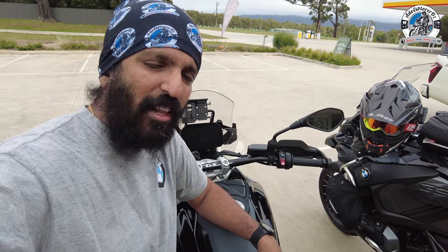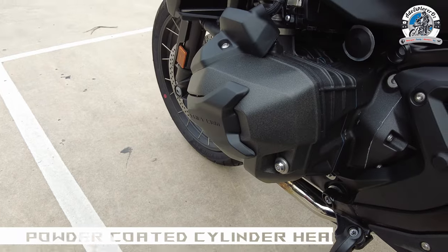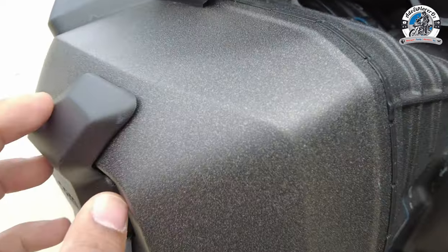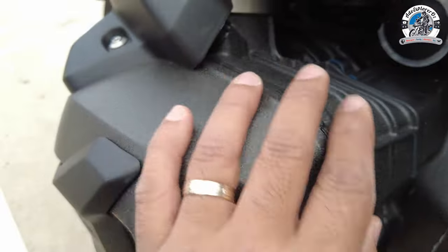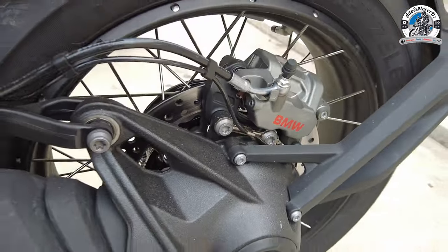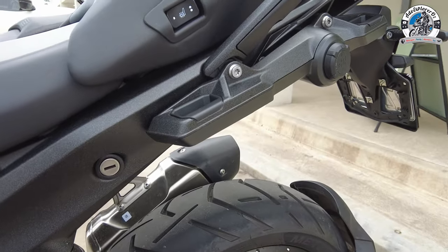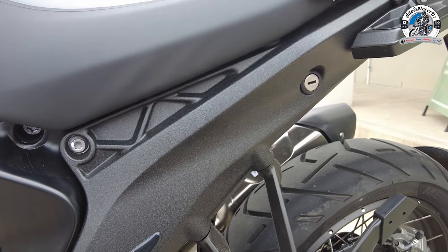Let's look at some other noticeable things on the bike. First, the cylinder heads — I really like this finish, it's almost like a powder coat with bits of silver, a very nice look compared to the 1250. They have the same finish on the shaft drive and across the whole frame, which looks really neat — although I'm not sure how you'd touch it up if it got scuffed.